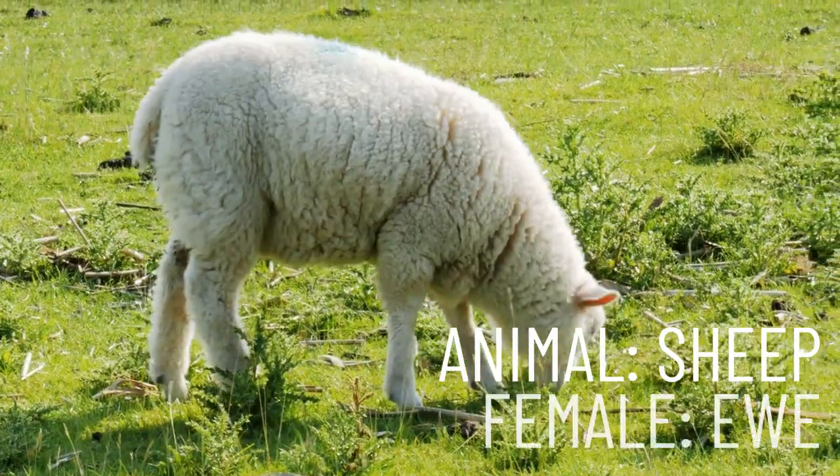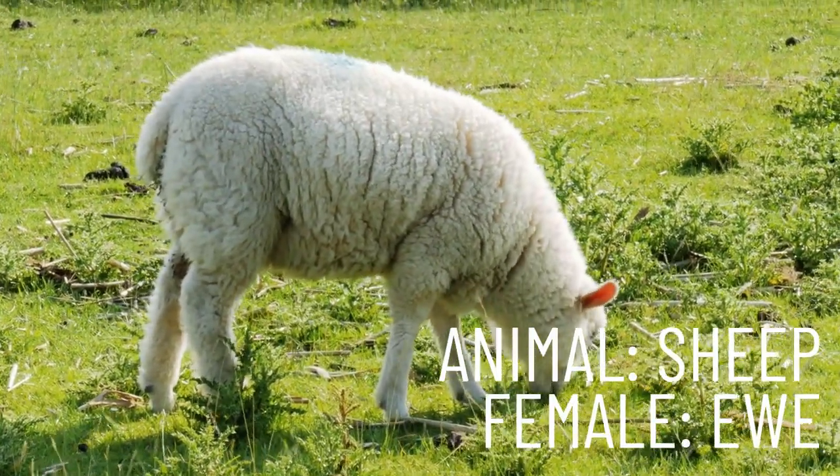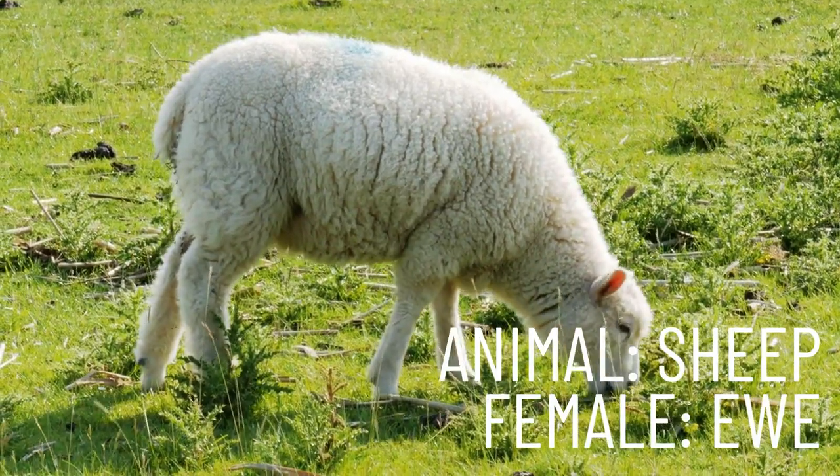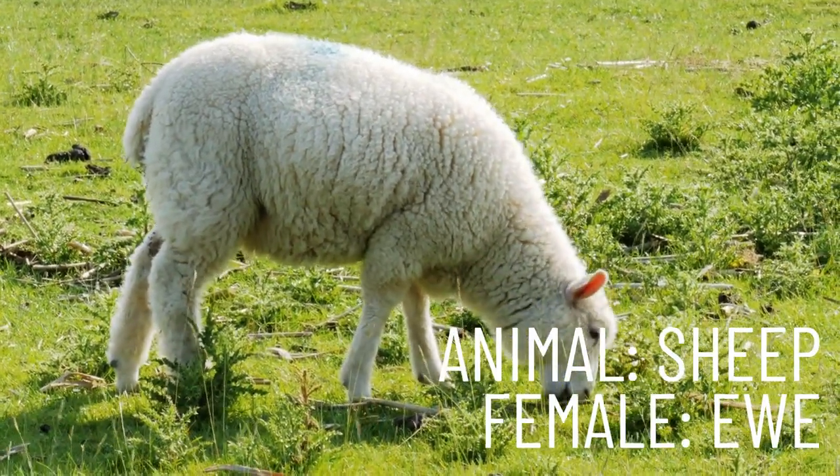Moving on, our next animal is the sheep, and a female sheep is called a ewe. Repeat after me: ewe.